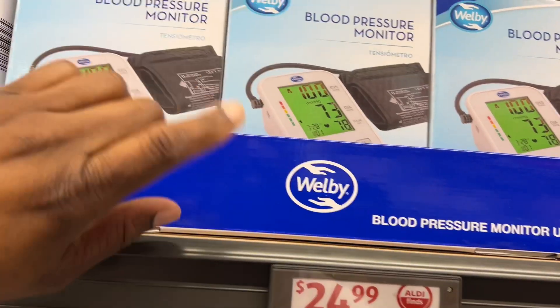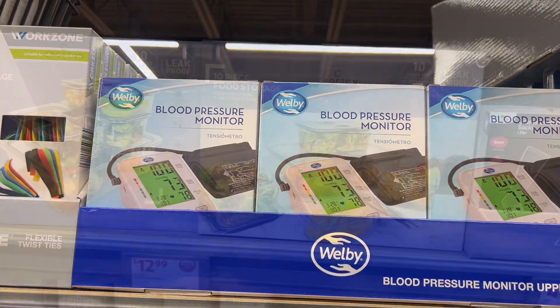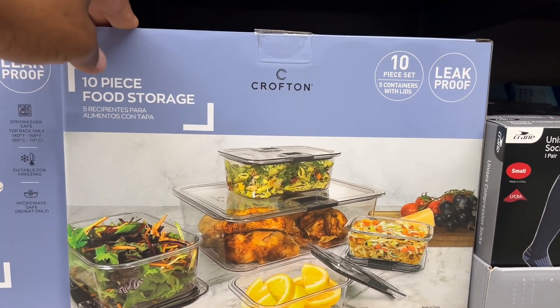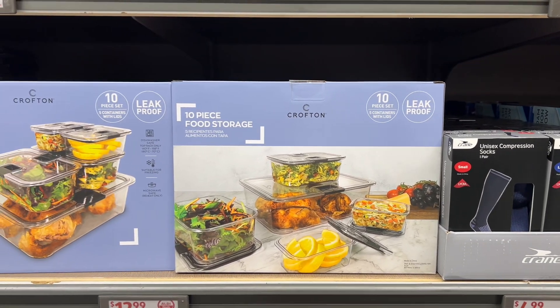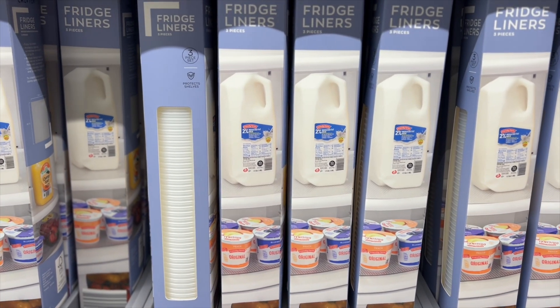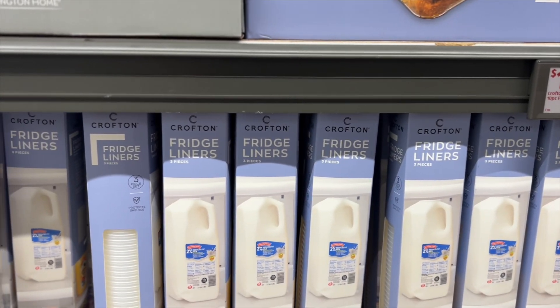This is the best deal — even at Walmart they're $30 and up. $12.99 ten-piece food storage — I got these and never regretted it. Leak proof, five containers with lids. Fridge liners for $3.99, they were $4.99, and it comes with three pieces.